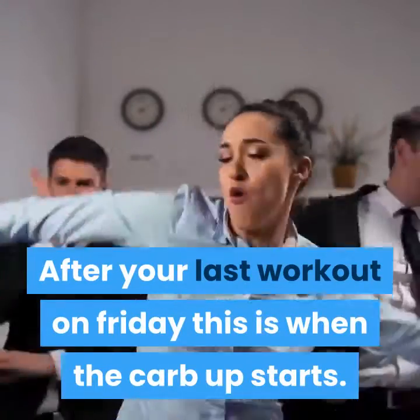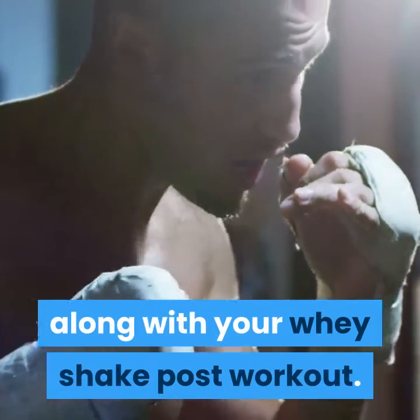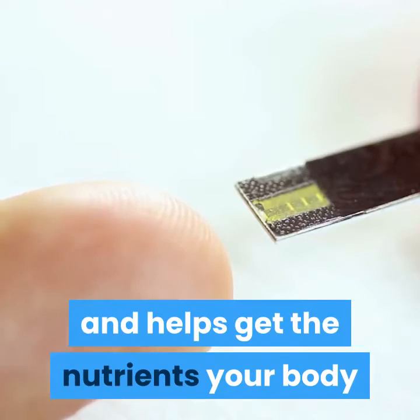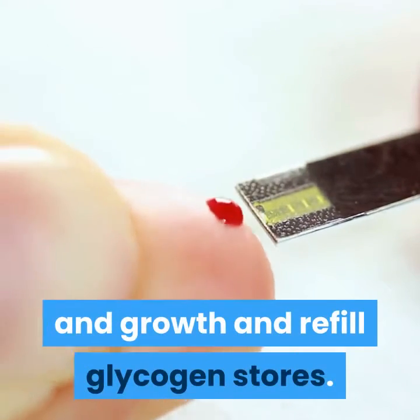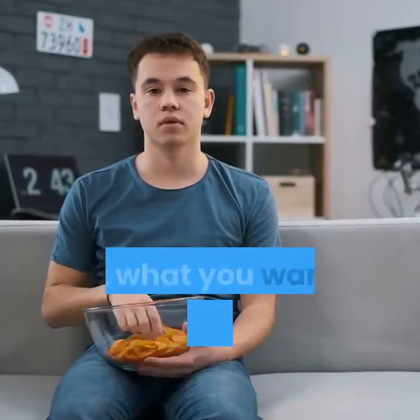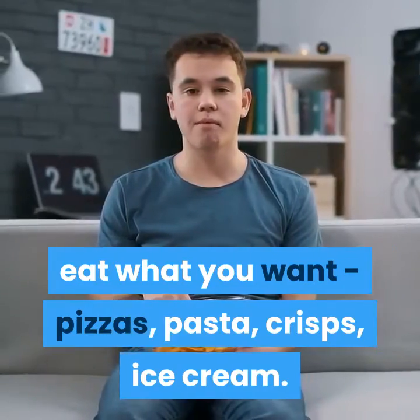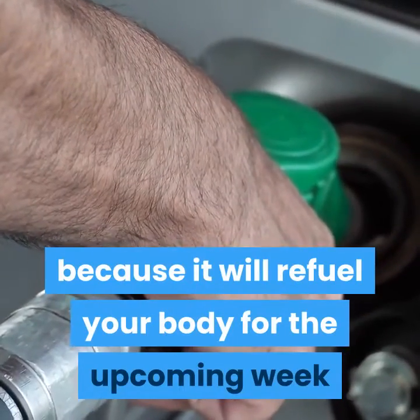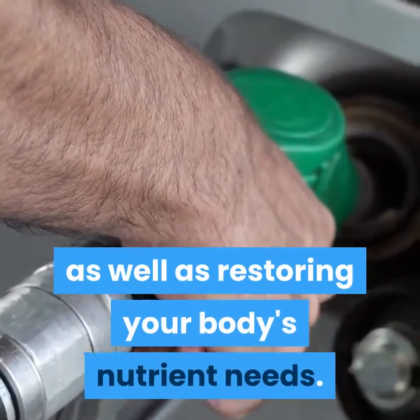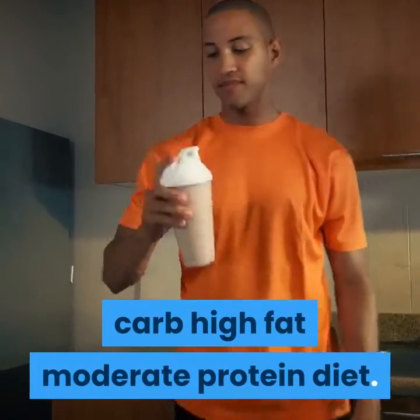This is when the carb-up starts. You must intake a liquid carbohydrate along with your whey shake post-workout — this helps create an insulin spike and helps get the nutrients your body desperately needs for muscle repair, growth, and to refill glycogen stores. During this stage, eat what you want: pizzas, pasta, crisps, ice cream — anything. This will refuel your body for the upcoming week as well as restoring your body's nutrient needs.